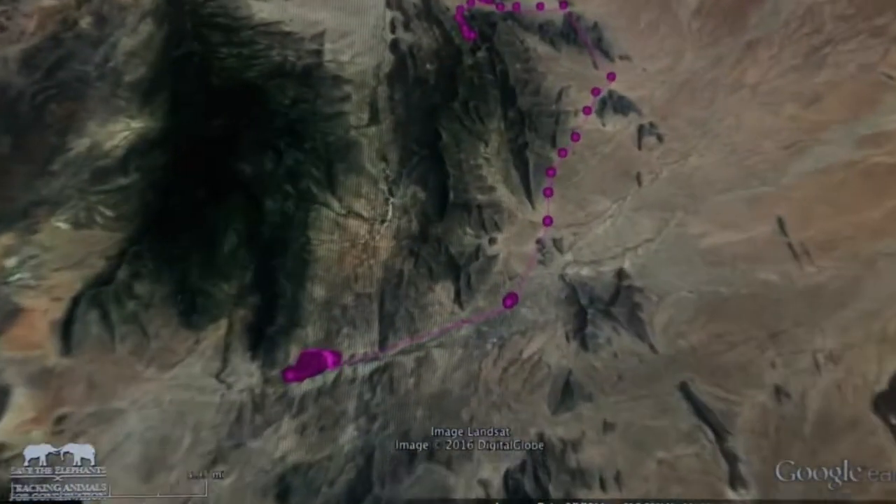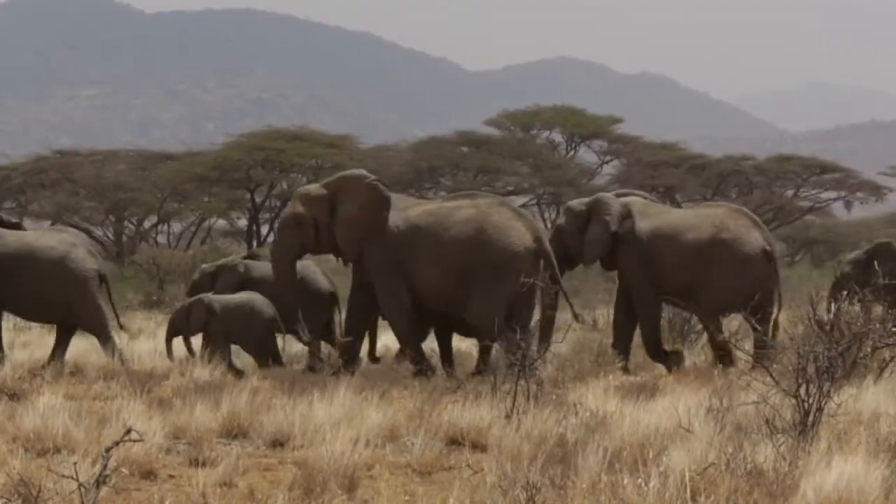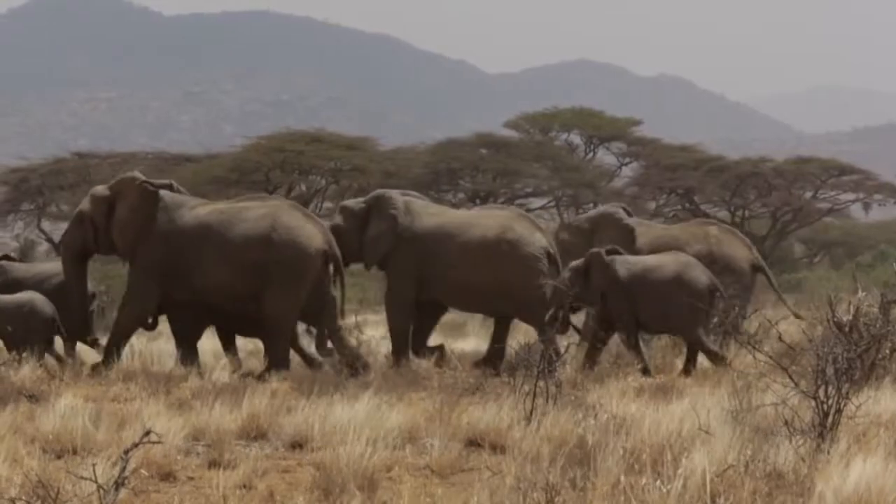To be able to protect an endangered species like the elephants, it is important to know the behavioral reactions. It is important to know how the elephants behave when they are in the safe and in the unsafe areas.